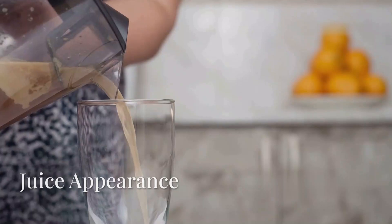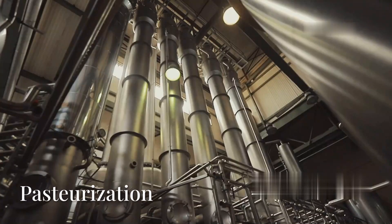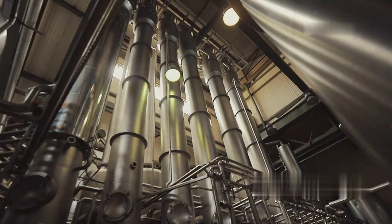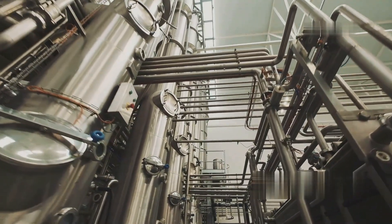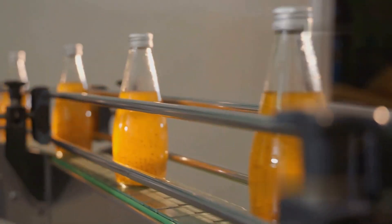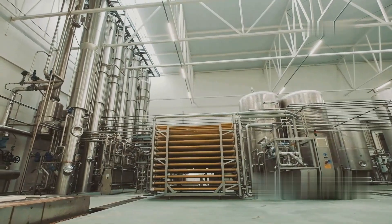Depending on the type of juice being produced, some manufacturers leave the juice cloudy for a more natural look, while others refine it to be completely clear. To kill bacteria, molds, and other harmful microorganisms, the juice undergoes pasteurization — heated to around 85 degrees Celsius, or 185 degrees Fahrenheit, for a few seconds, then quickly cooled. This process extends the shelf life while preserving flavor and nutrients. Some manufacturers use flash pasteurization, which involves a higher temperature for a shorter time, to retain more of the fresh taste.